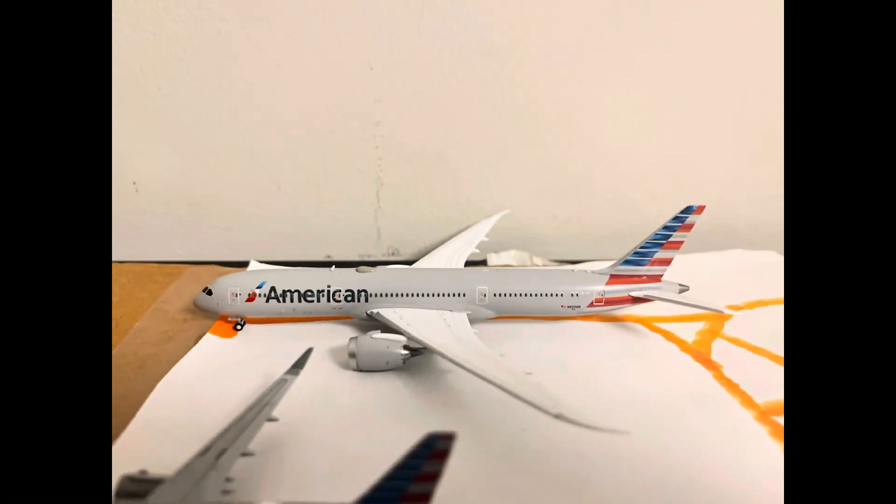Here we have American Airlines 787. It just came in from London Heathrow, and will be heading out to Frankfurt.